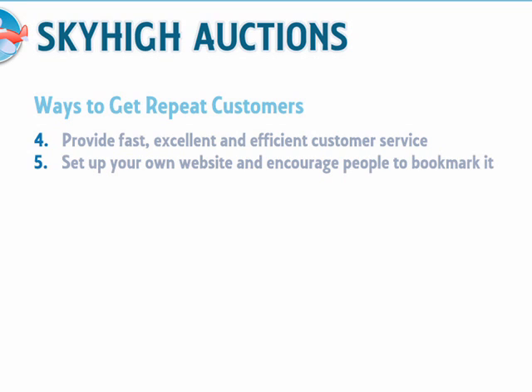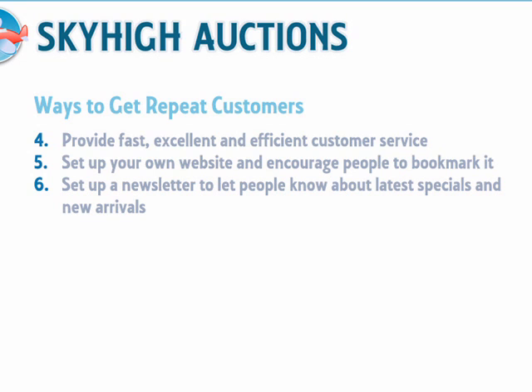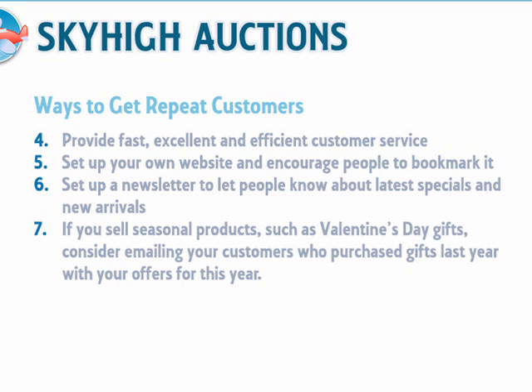Set up your own website and encourage visitors to bookmark it. Set up a newsletter on your website so that you can email subscribers your latest specials, new shipments, and so forth. If you sell seasonal products such as Valentine's Day gifts, consider emailing your customers who purchased gifts last year with your offers for this year.